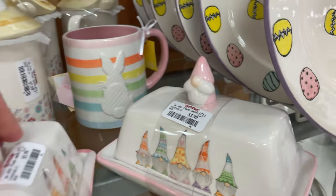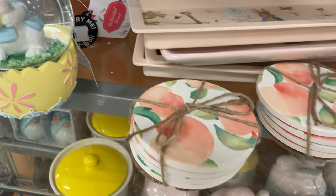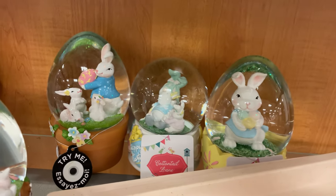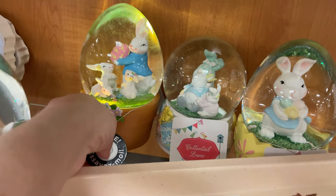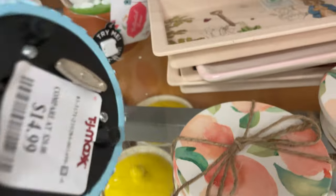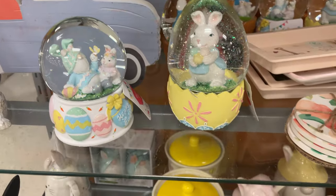The little butter dishes are $6. Look at this cute bunny — just love it! They have pretty coasters and more little ones in the back. Oh, I think this lights up — oh, that's really pretty! These are $14.99 — they're globes and they also light up.